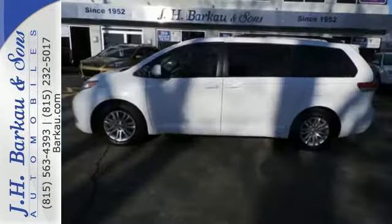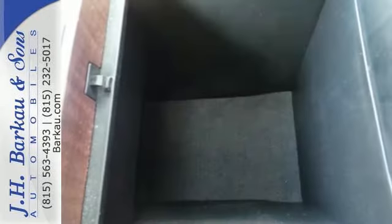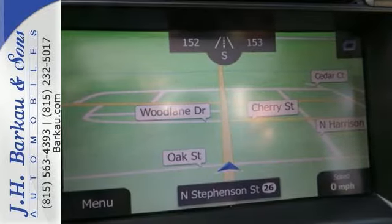It has huge interior room and fold-away third-row seats. This minivan is easy to live with, and it's loaded with convenient features like keyless entry and a low tire pressure warning. This minivan even comes with a CD player and MP3 decoder for your listening pleasure.